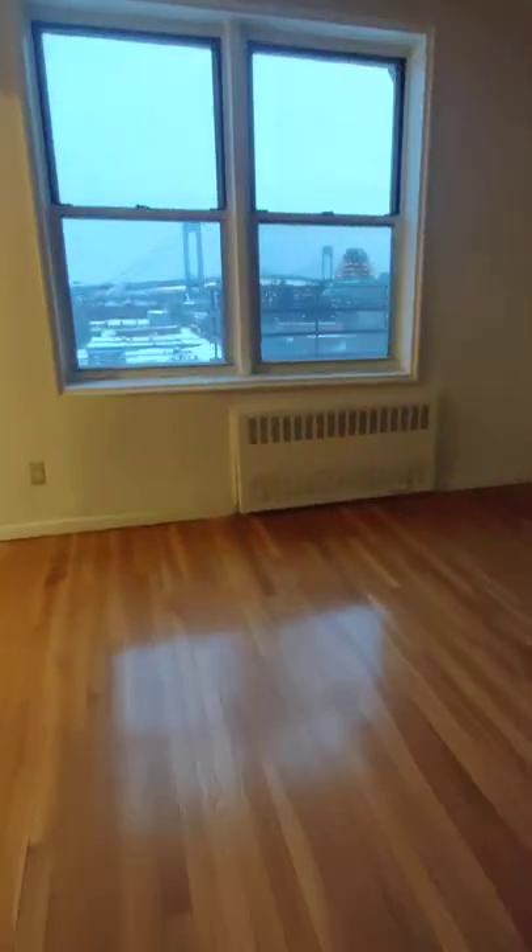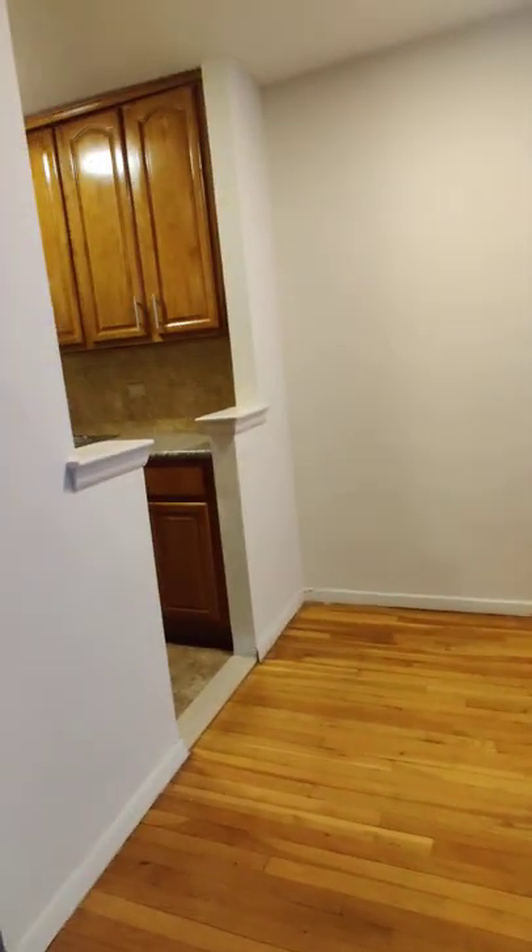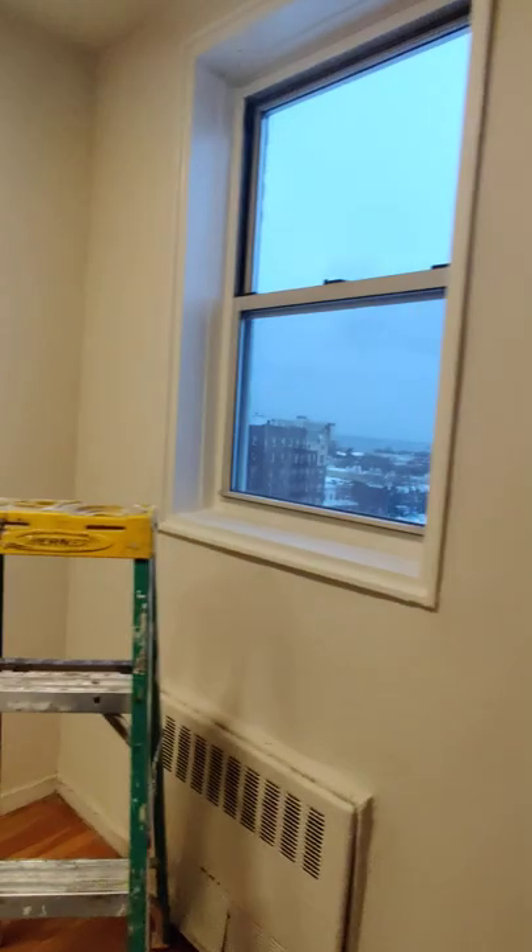And this is your king-size studio that looks out into the Verasano. That's beautiful. Best thing about this studio is you have a little cove here to put a dining table. It also has one window.